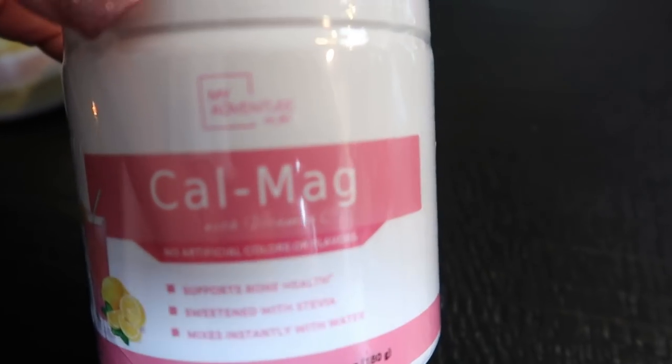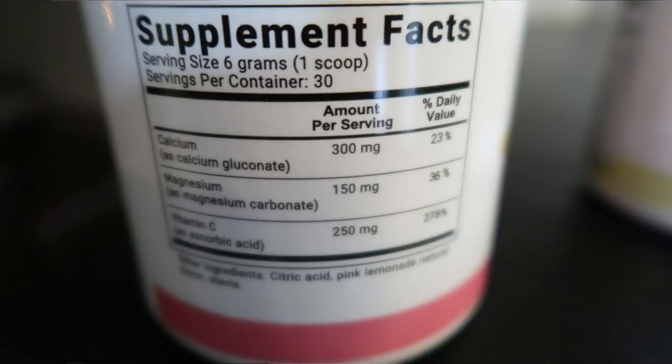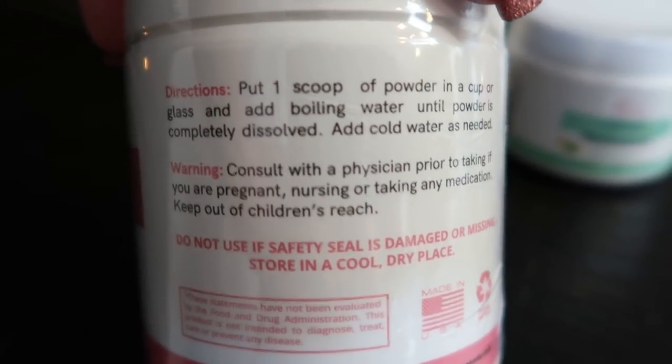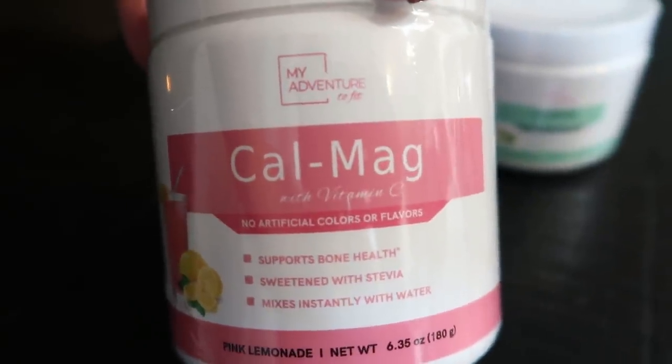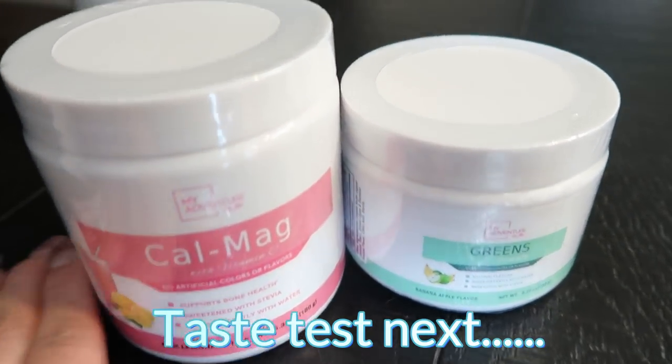With another five ounces of water I mix the Cal Mag, which is basically a calcium magnesium supplement. This supports bone health, it's sweetened with stevia, and there are no points. It gives you that extra dose of calcium and magnesium, which are vitamins that a lot of us lack. So in the morning these are the two things I mix up and drink right before I have my coffee.